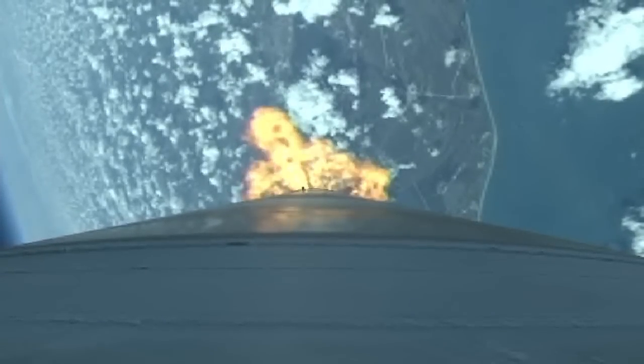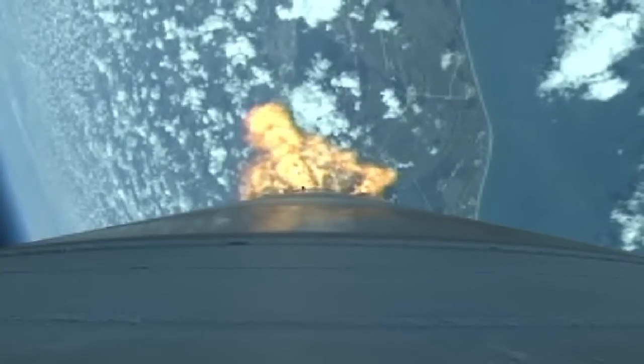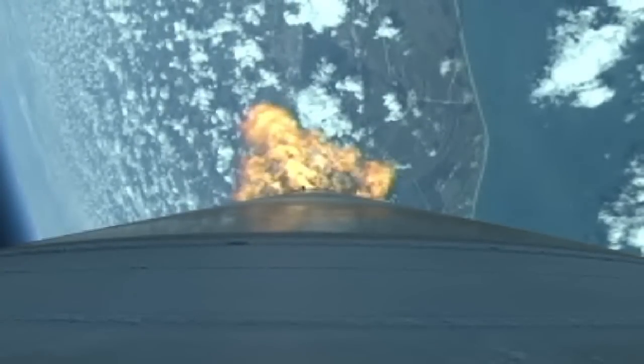Booster engine performance continues to look very good at this point. View control is near nominal. Body rates look good. Steering has been enabled at this point. Body rates look good. Vehicle is now one half of its liftoff weight.